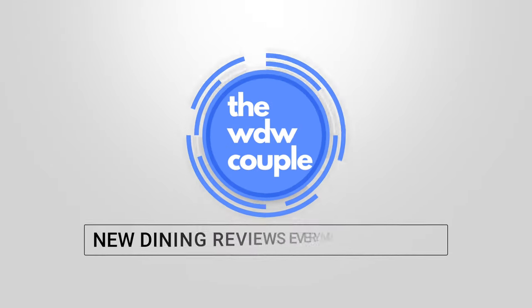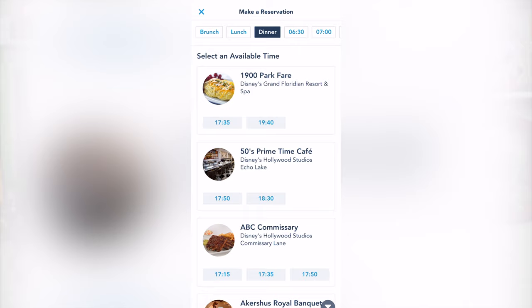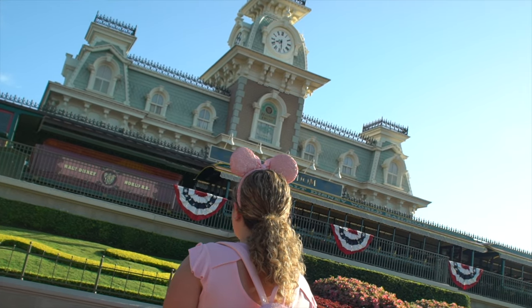What's going on everyone? I am Josh of The WDW Couple and today we are talking about how you can secure those hard-to-get dining reservations for your next Disney World vacation. If you don't already know, booking advanced dining reservations, also known as ADRs, is a crucial component when planning a vacation to Walt Disney World.